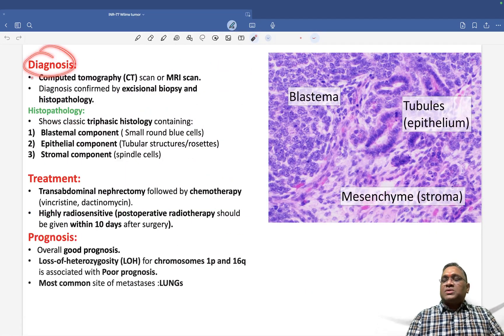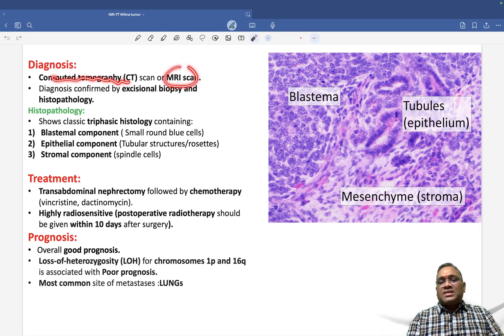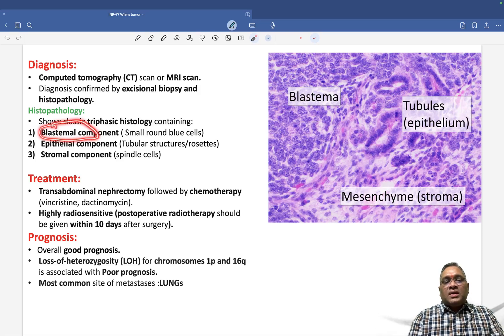For diagnosis of Wilms tumor, we can use CT scan or MRI. However, confirmation is done by excisional biopsy and histopathology. On histopathology, Wilms tumor shows a triphasic histology with three components: blastemal, epithelial, and stromal.